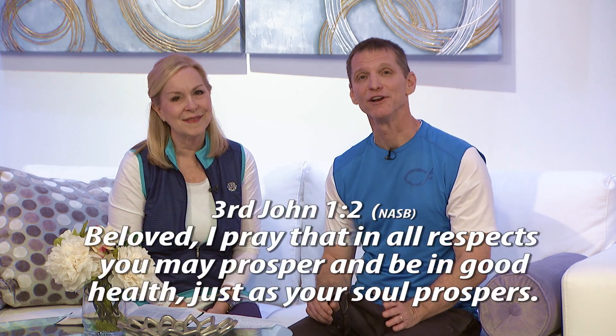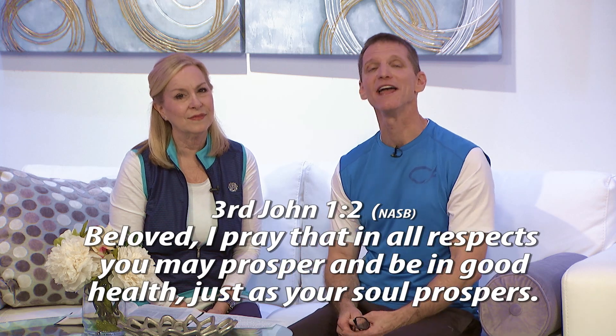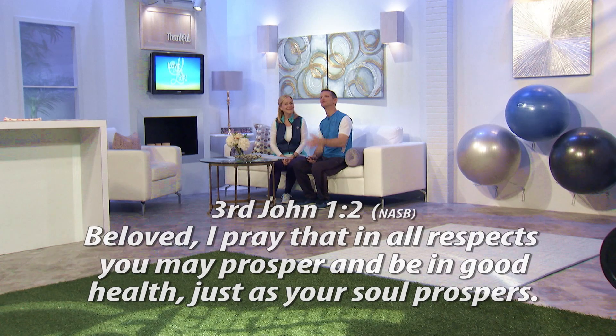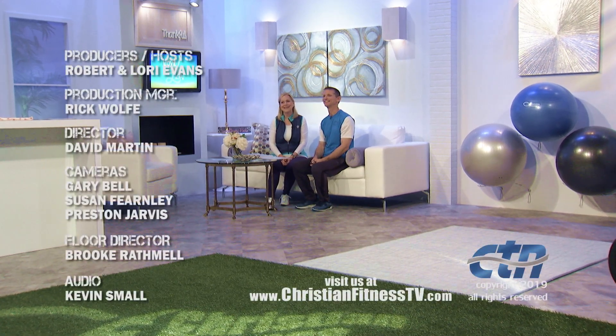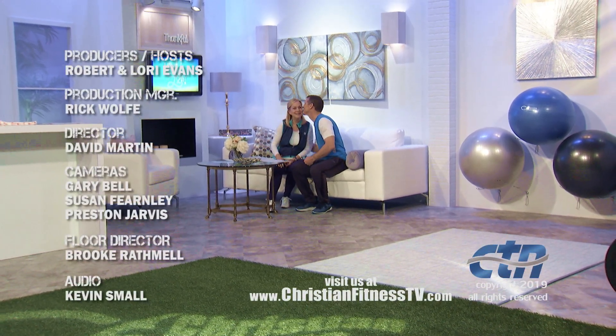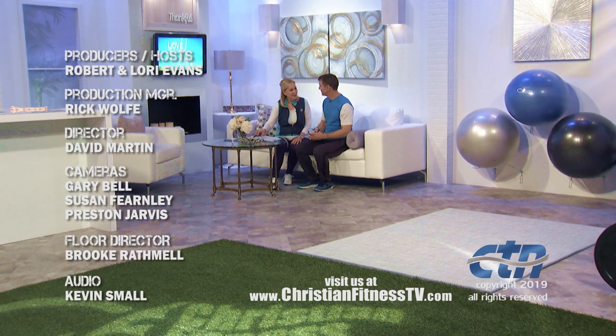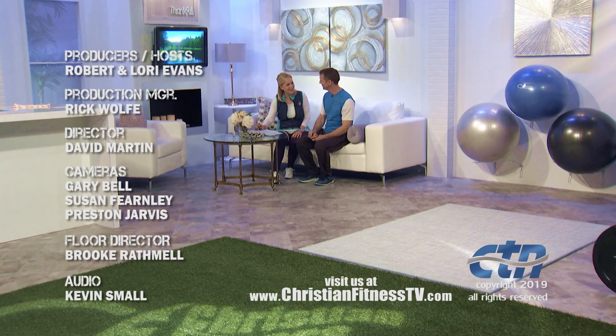We always pray for you on the program, and we use the Bible to pray for you. That's 3 John 1:2: "Beloved, I pray that in all respects you may prosper and be in good health just as your soul prospers." Thank you so much for joining us. We love you guys. God bless.